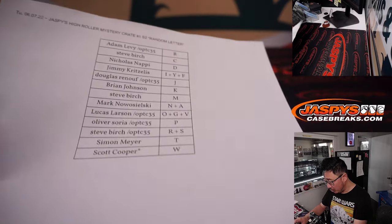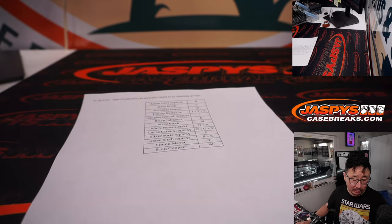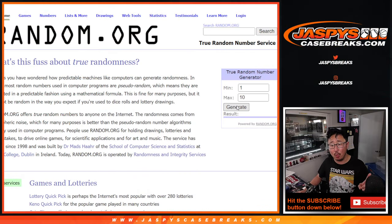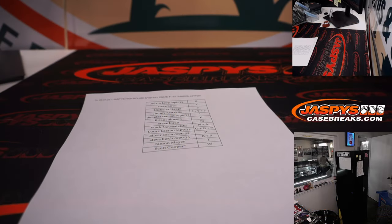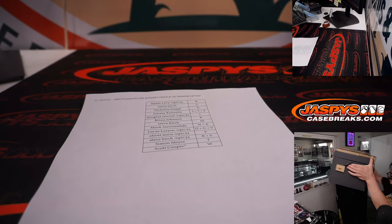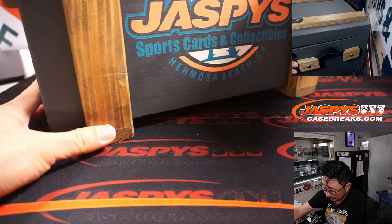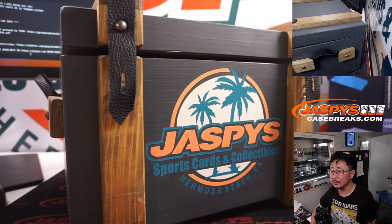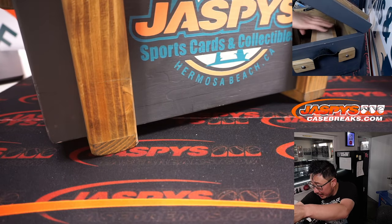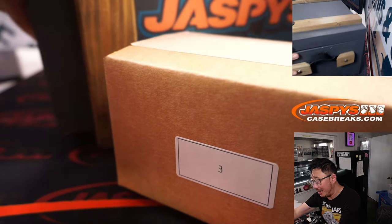All right, welcome back folks. No deals are done, so that list remains the same. Thank you very much, everyone, for getting in. Now let's flip back to Ram.org really quick — let's generate a number between one and ten. We're going to do crate three. All right, there it is — the mystery crate — and here is mystery crate box number three.